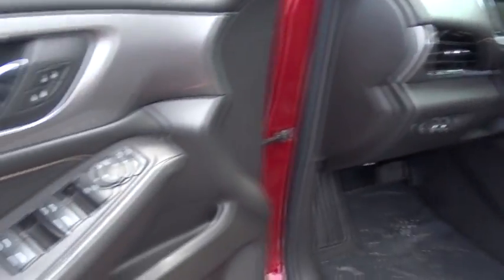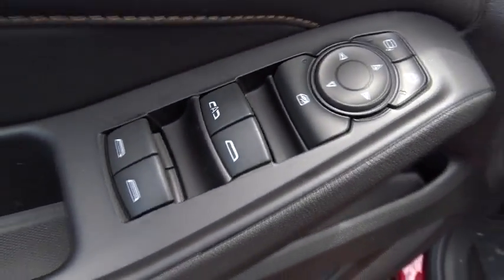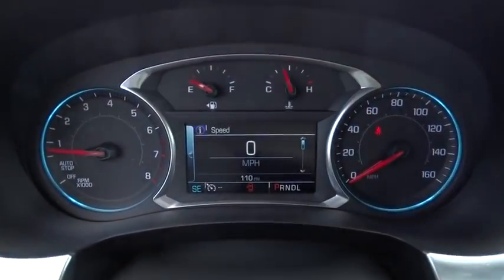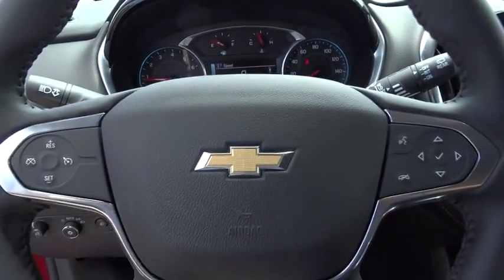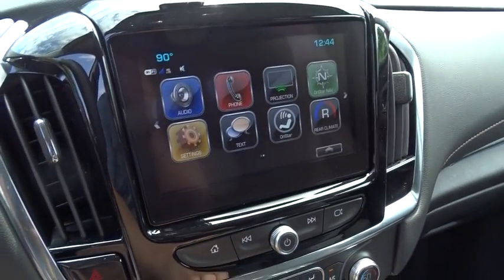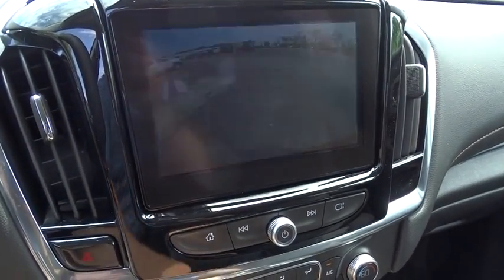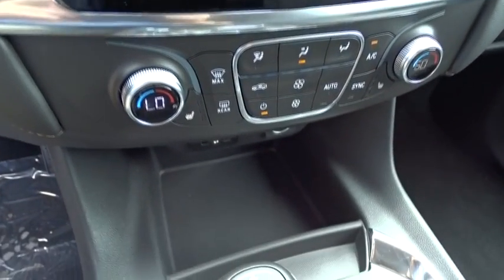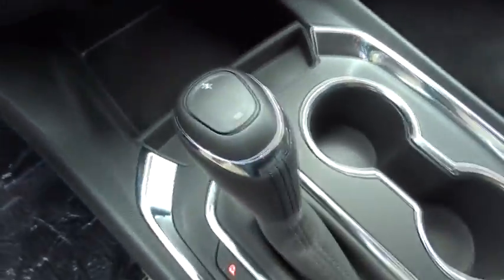Keyless entry, traction control, anti-lock braking system, steering wheel audio controls, stability control, backup camera, remote start, Bluetooth, leather wrapped steering wheel, adjustable steering wheel, aluminum wheels, cruise control, four-wheel disc brakes, floor mats, AM FM stereo radio, climate control, front wheel drive, rear defrost, bucket seats.